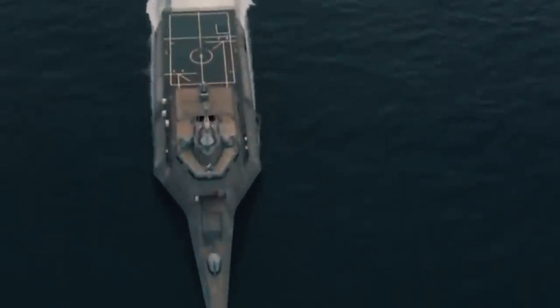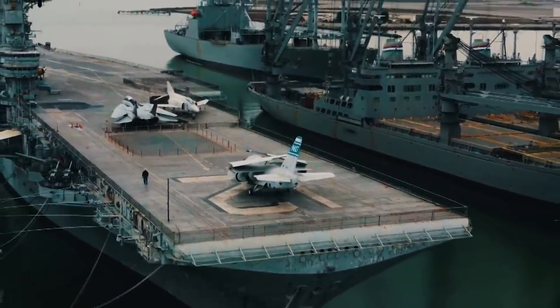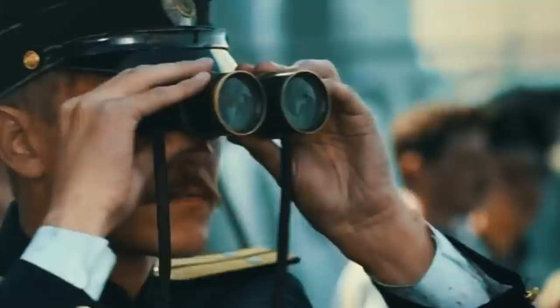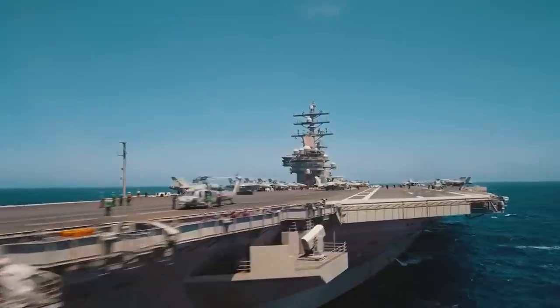The USS Independence is a class of littoral combat ships, LCS, designed for a variety of coastal missions, to include fighting against ground forces, reconnaissance, rescue missions, the delivery of troops, and even the transportation of goods and supplies.